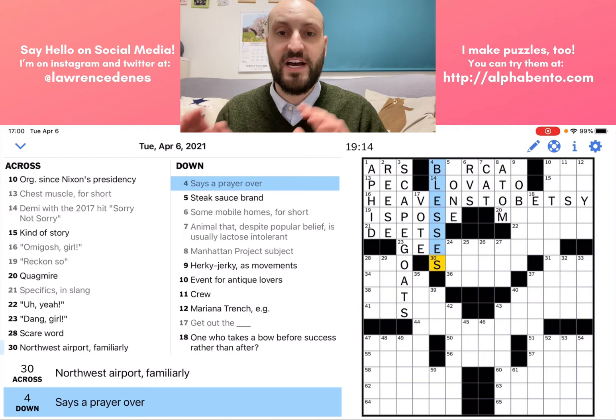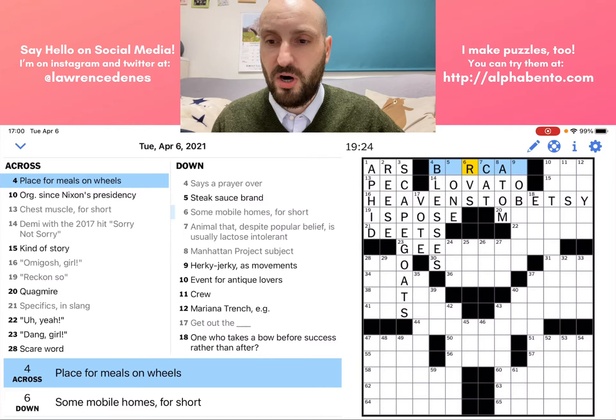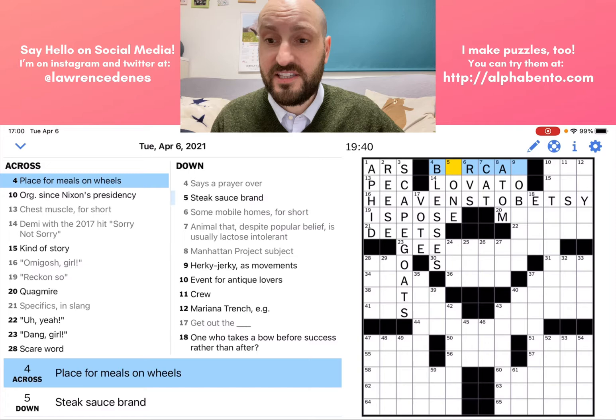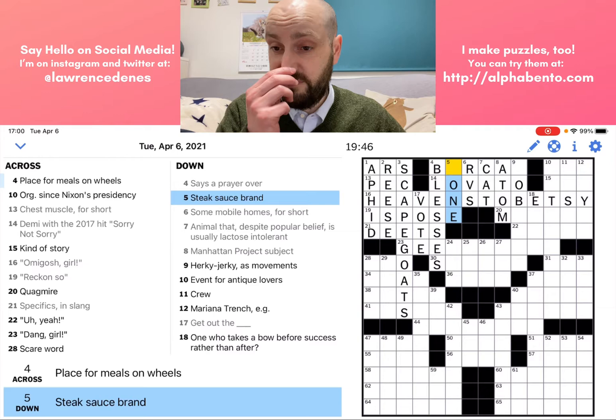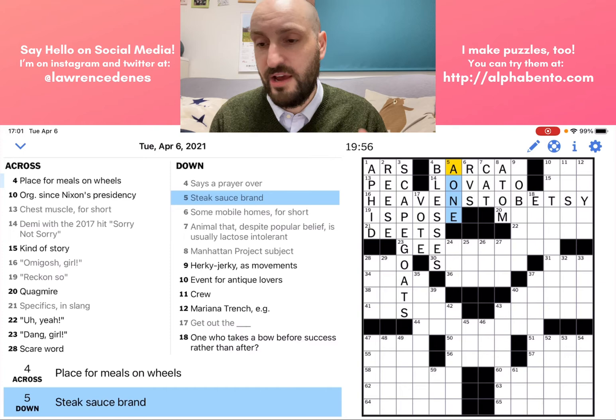Maybe now we can get four across — place for meals on wheels. Is this a bar car? Let's look at what it crosses with. Five down: a steak sauce brand — A1. That is a steak sauce brand, a straightforward clue. A brand of steak sauce is A1. So that confirms bar. Then I think this might be bar car — but I'm not sure, so let's look at nine down.